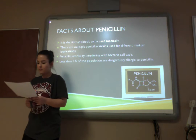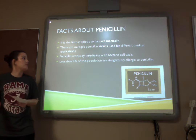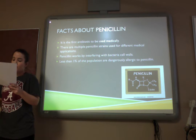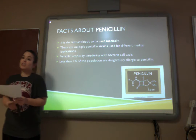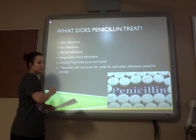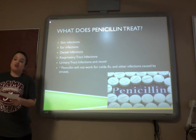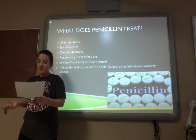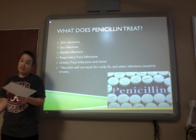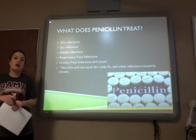Here are a few facts about penicillin. Penicillin is the first antibiotic to be used medically. There are multiple penicillin strains used for different medical applications. Penicillin works by interfering with bacterial cell walls, and less than 1% of the population is dangerously allergic to it. Penicillin treats skin infections, ear infections, dental infections, respiratory infections, urinary tract infections, and a lot more. However, penicillin will not treat a cold or the flu because those are caused by viruses.